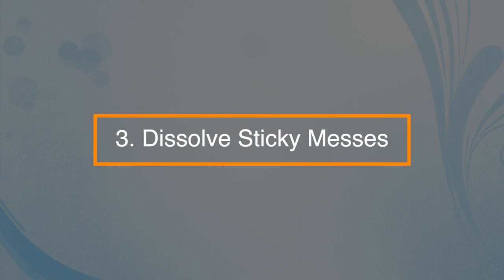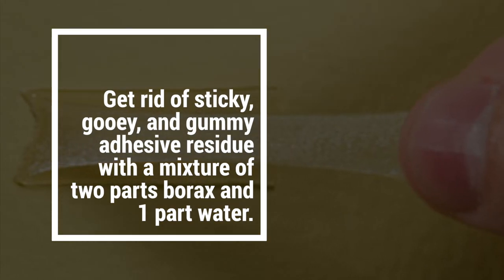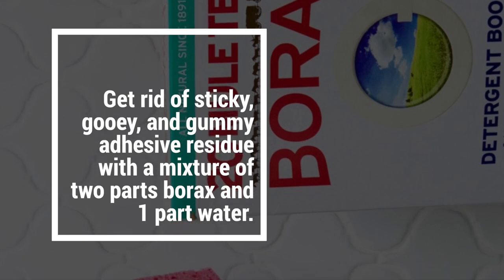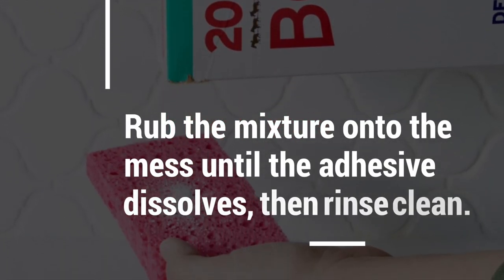Number three: dissolve sticky messes. Get rid of sticky, gooey, and gummy adhesive residue with a mixture of two parts borax and one part water. Rub the mixture onto the mess until the adhesive dissolves, then rinse clean.